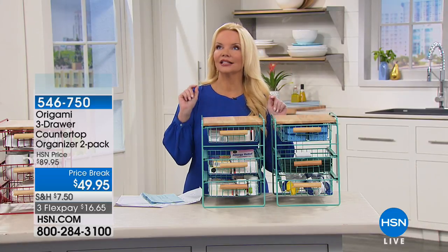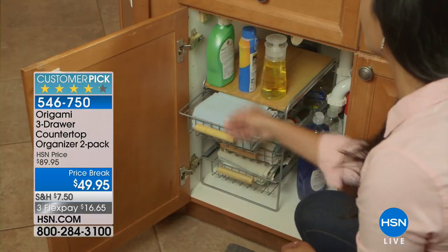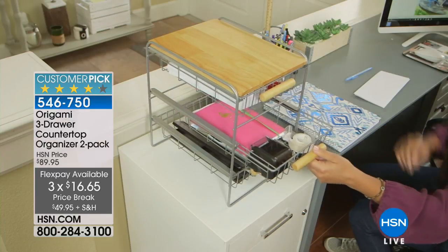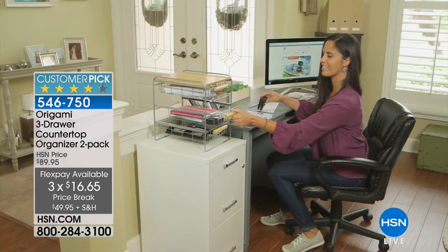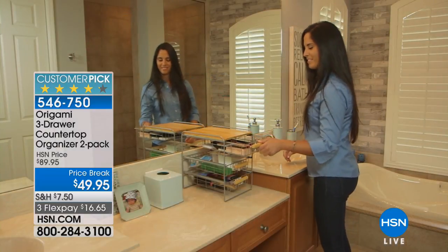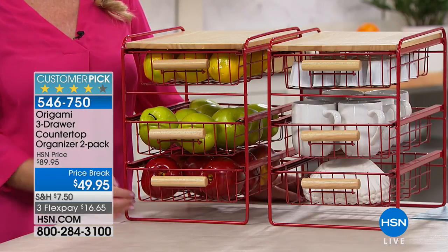I love the idea of getting organized and anything that can help me become more organized. I bought these for myself at the original selling price. We normally sell a two-pack of these three-drawer organizers for $89.95 — they're from Origami, so you know they're fantastic. Today, being a customer pick, we're doing two at $49.95, and right now on the website one sells for $39.95.